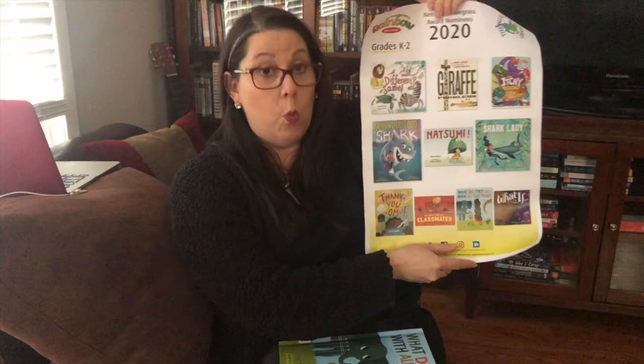In my previous video, I read Shark Lady. We also read Thank You Amu, We Don't Eat Our Classmates, and What If.